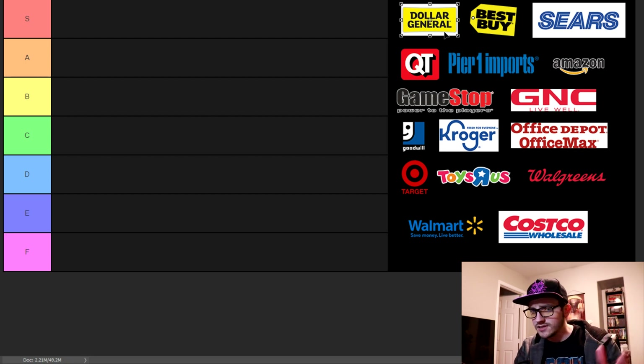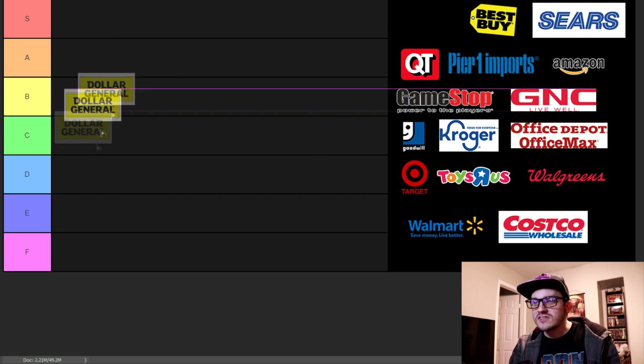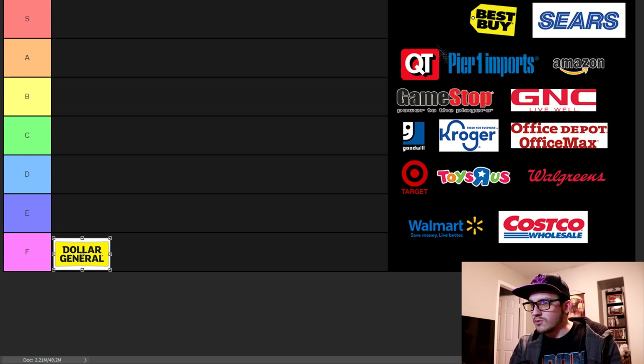Dollar stores have those bright fluorescent lights, the floor looks like it's never been cleaned, and stuff is usually all over the floor. It's barely ever organized, and when it is, the organization doesn't make complete sense. The employee experience — I've had people send in stories about how miserable they are, and people I've known that worked there hated it. I want to get in and out as quickly as possible. It's F tier — it's Dollar General, what do you expect?